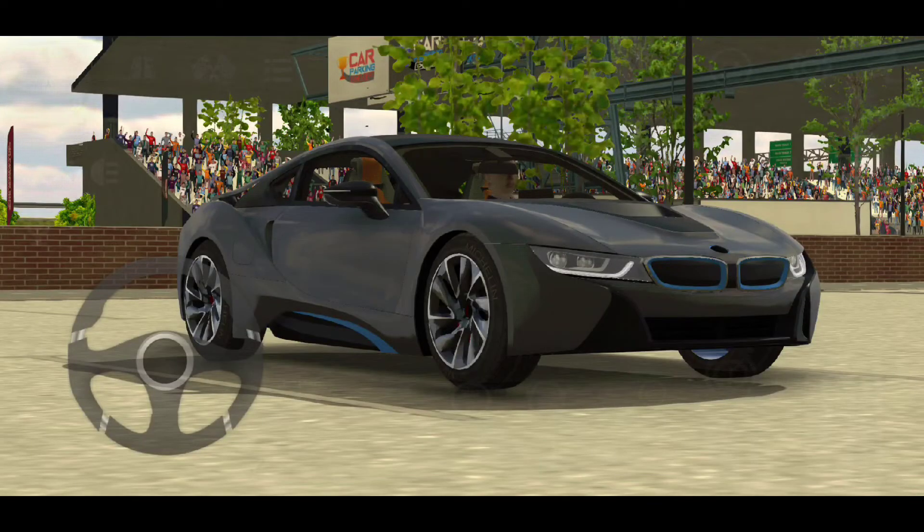The BMW i8 is a really good car and I would say you'd buy it if you ever had the chance — you would not regret it. It is amazing. It runs smooth, it sounds cool, it looks cool. Everything about it is perfect. I wouldn't say it's my favorite, though, but it is definitely one of the best ones I own.